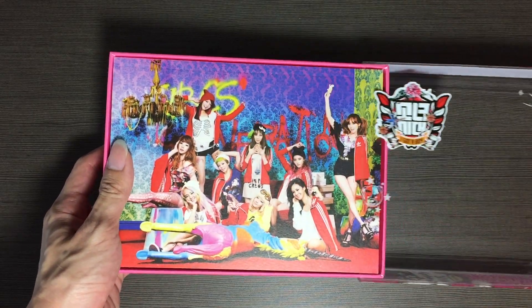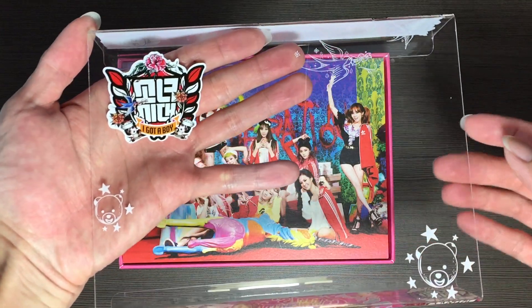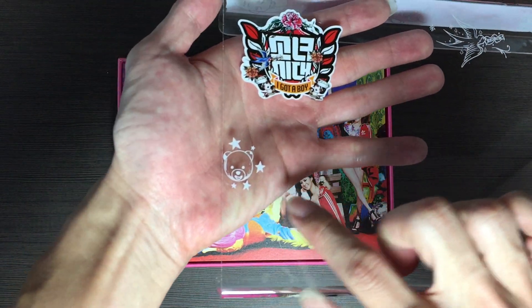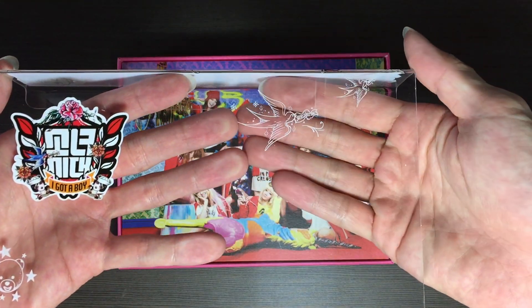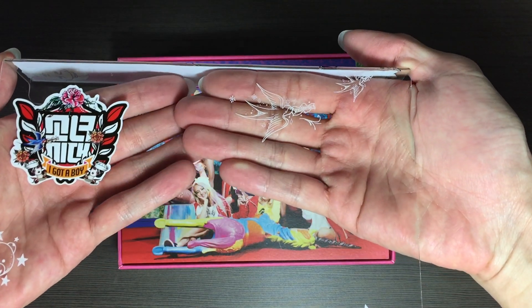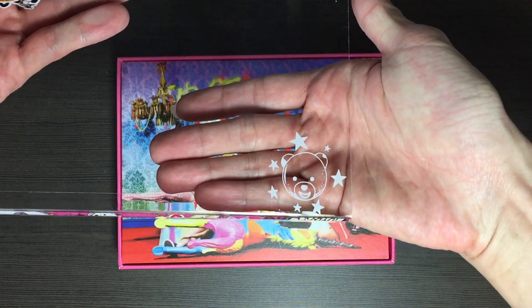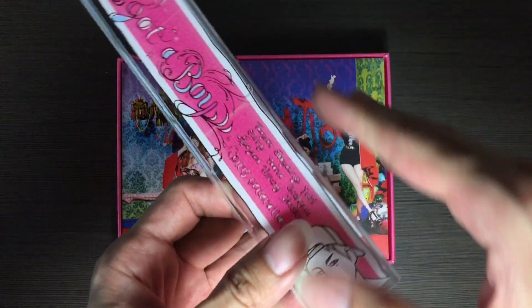Maybe I'll take out the plastic case thingy first. Okay, you can see all the patterns. And the other side here as well.